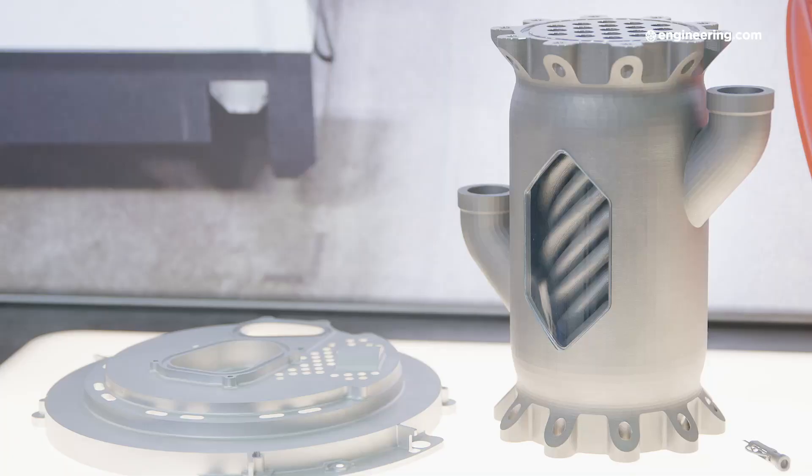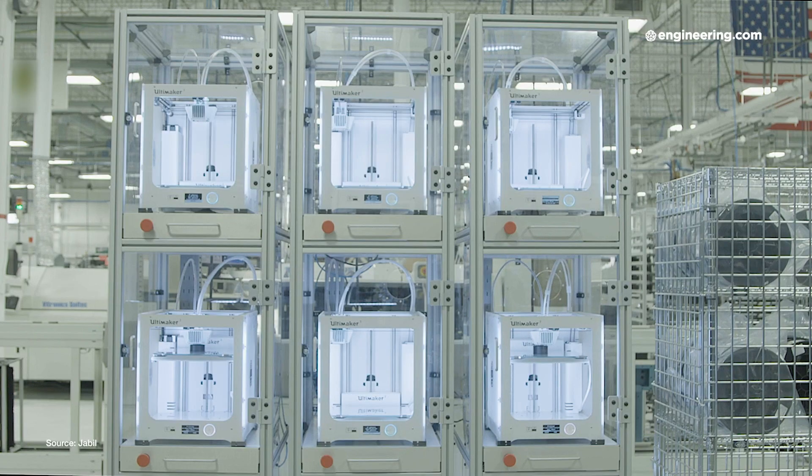Fortunately, the ability to iterate multiple prototypes quickly with additive manufacturing means you don't necessarily need to know all the limitations of your design before you make it — you can iterate your way to the best design at low cost. With an industrial printer, prototypes can be made of the same material and build quality as a production part, and the applications are broadening.